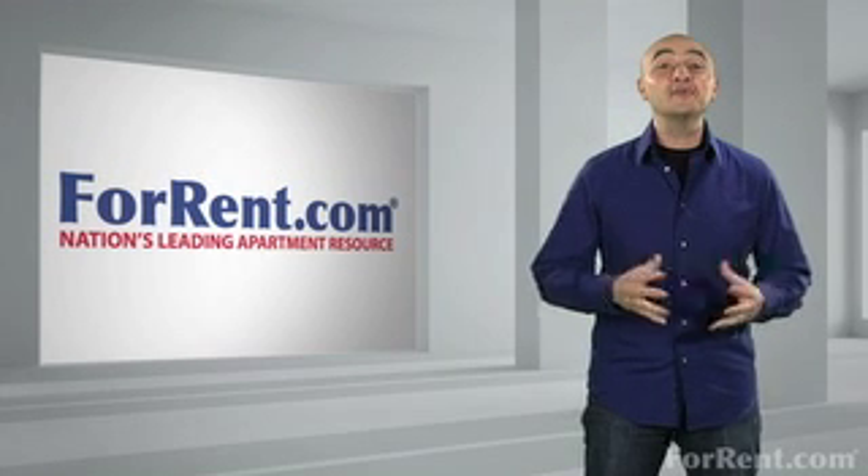Hi, and welcome to ForRent.com. What's for dinner? The nightly dilemma.